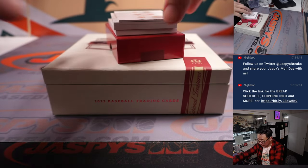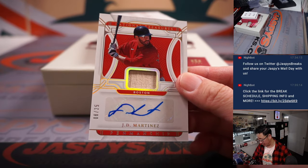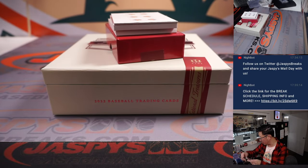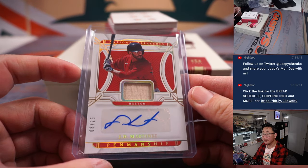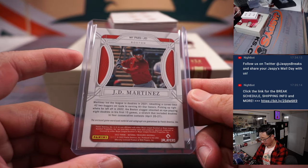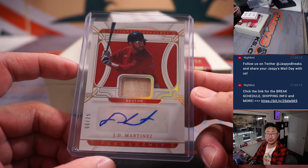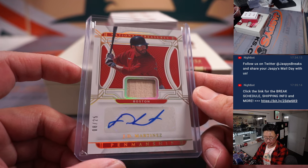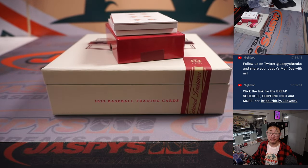J.D. Martinez, Boston edition — piece of his lumber and his autograph, 8 out of 25. He's in L.A. now. I think he can contribute as a DH for the Dodgers — he's got a very analytical, smart approach to hitting, and probably helped the youngsters too. Boston number 8 — Thomas Hull.